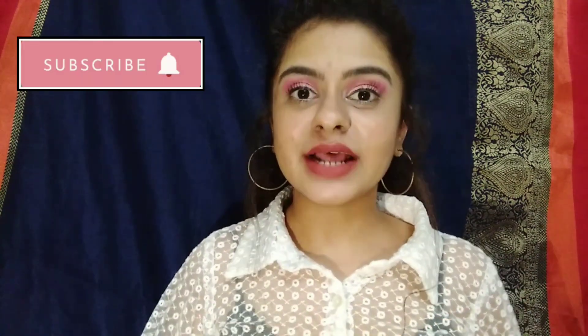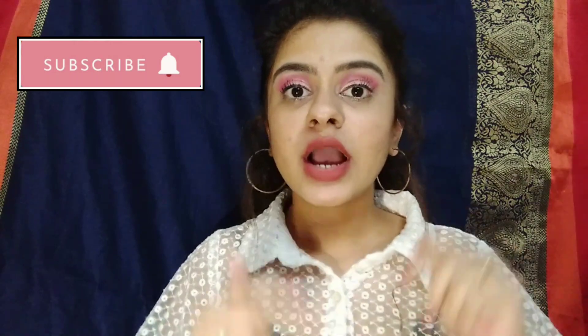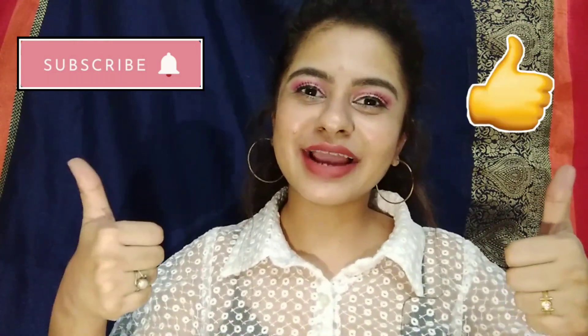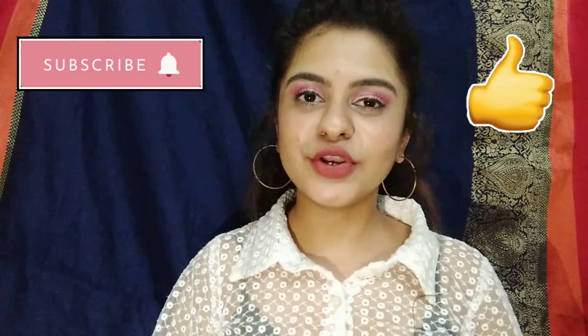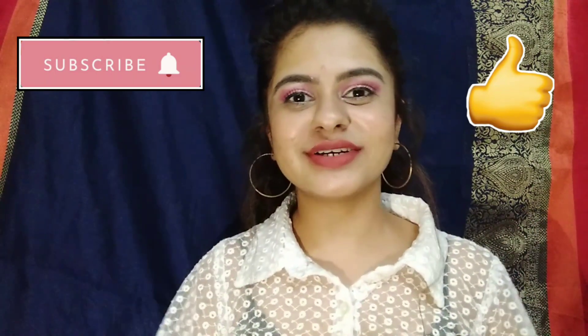That's it for today's video. Thank you so much for watching. If you guys liked this video then please subscribe to my channel and press the bell icon so you'll be notified every time I upload a video. Comment down below which lipstick you like the most, hit that like button, and share it with your friends and family. I come up with new videos every Sunday, so I'll meet you in my next video. Until then, stay healthy and stay positive, bye!